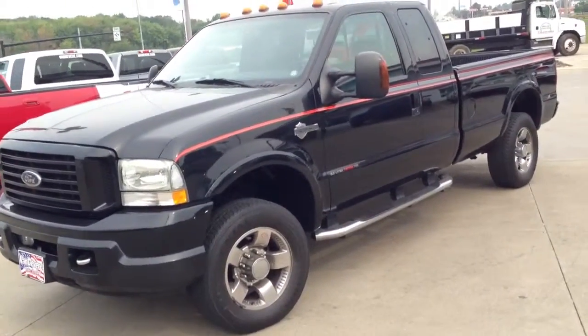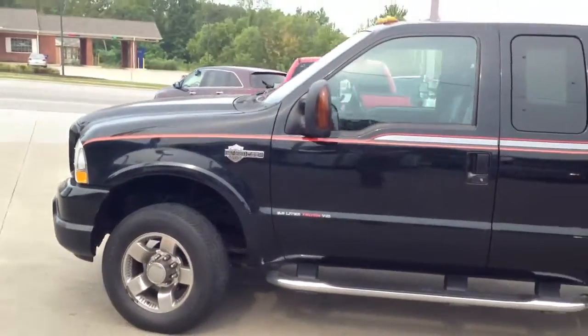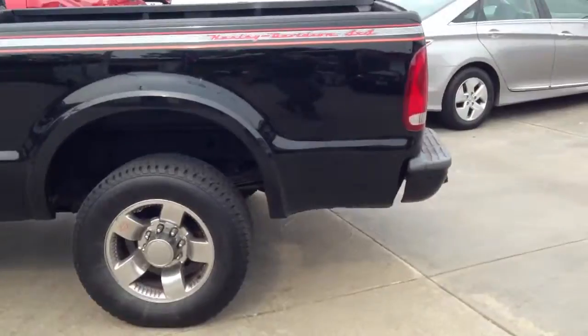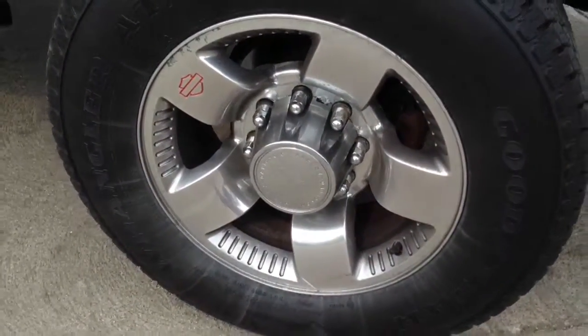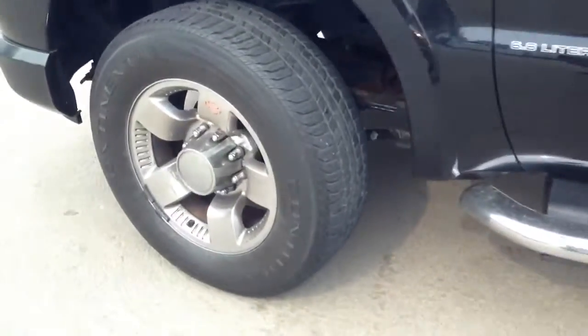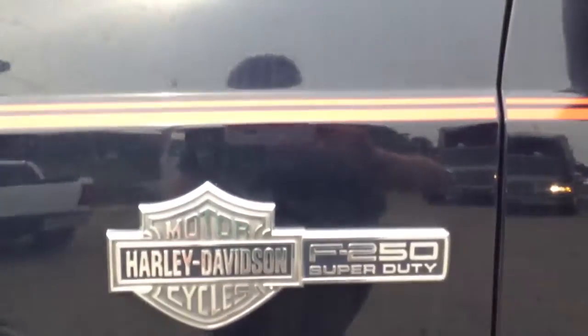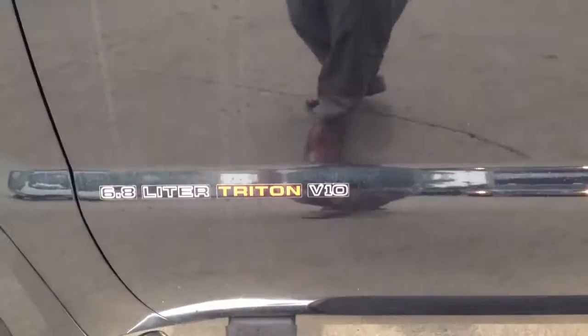Hey there, Bob. This is Mitch over at the Vanderveer Auto Outlet, and I thought I'd make you a quick video here of the truck. I just want to show you what good condition it's in. I'll show you the wheels here. It's the Harley-Davidson Edition, and it's got the 6.8-liter V10 in it.